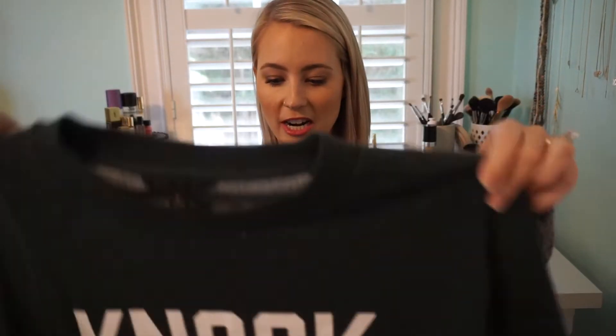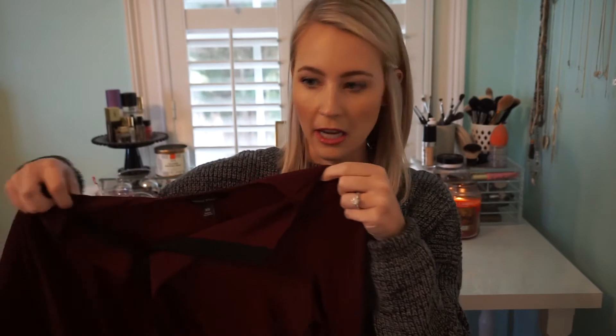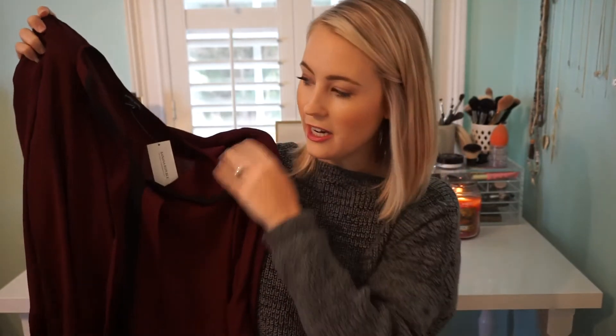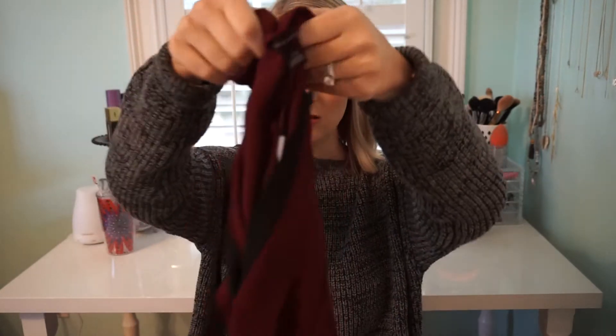I found this really cute graphic sweatshirt — it says 'Knockout' on it, and it's dark green and super comfy. And then I also found a gorgeous blouse. If you know anything about Columbia, South Carolina, you know that we are the Gamecocks and we are garnet and black. So this is perfect for tailgating game season, but also just any time I want to dress up. It's really pretty and feminine, tailored but simple and easy — I don't feel like I have to dress it up with accessories at all.